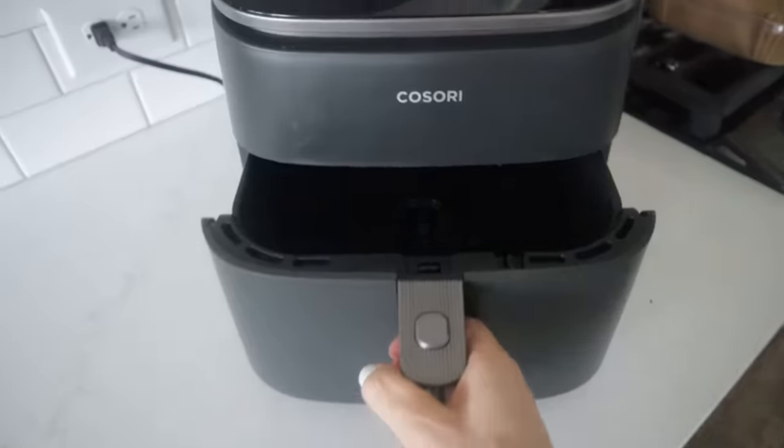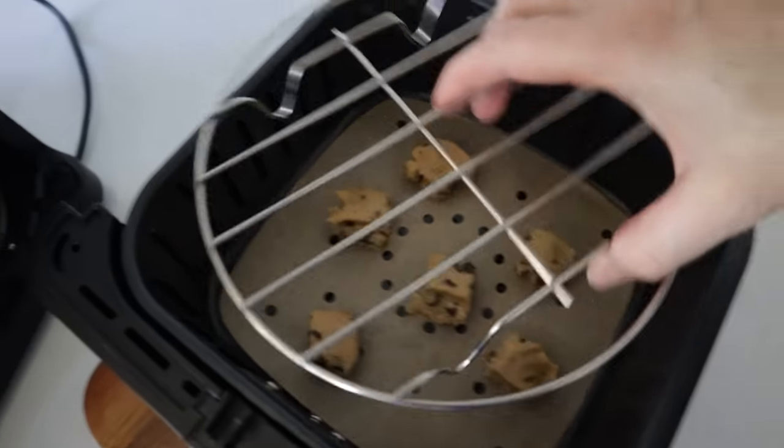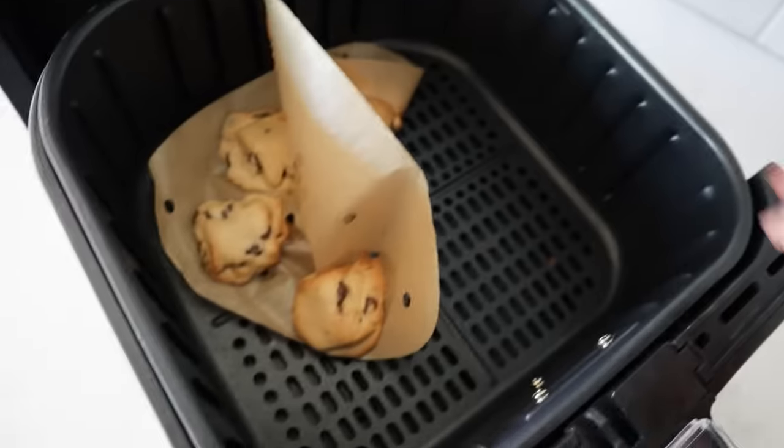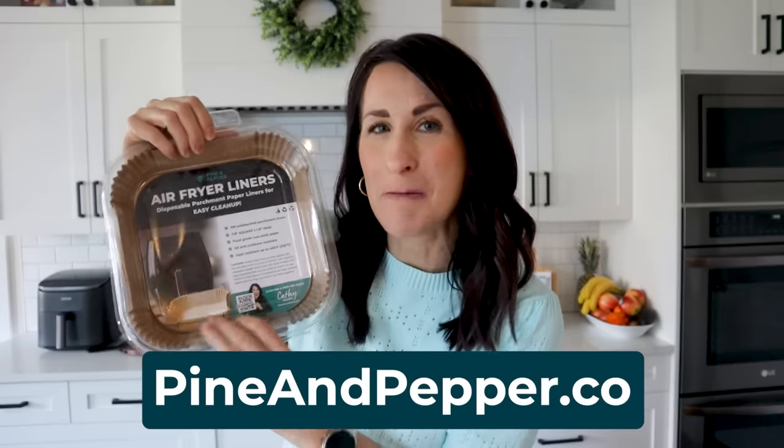If you do preheat, go ahead and preheat first, then set the parchment paper in and make sure your food is evenly spread all over it to hold it down. Otherwise, corners will blow up, cover your food, and might even touch the burner. I'm excited to announce that I now have my very own parchment paper — you can snag it at pineandpepper.co.